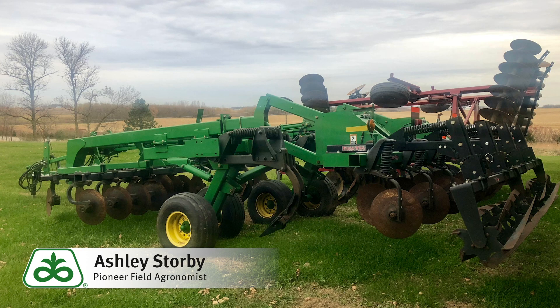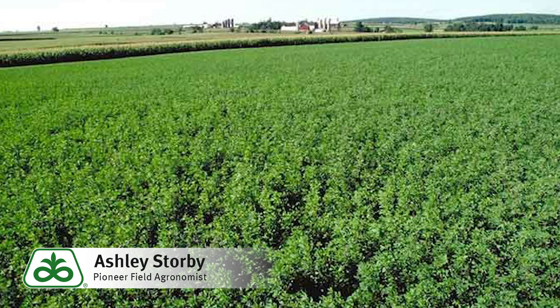Tillage is an effective tool for reducing field compaction. In the long term, also consider the use of deep-rooted cover crops or alfalfa if this fits in your rotation, as these are also effective in reducing existing soil compaction.